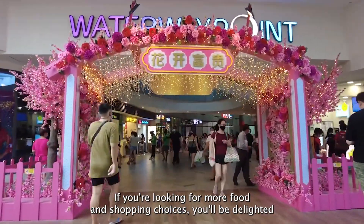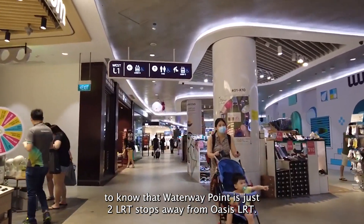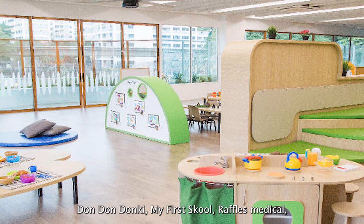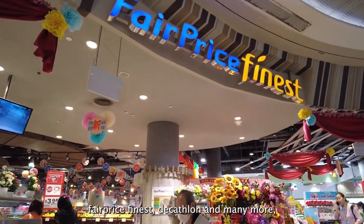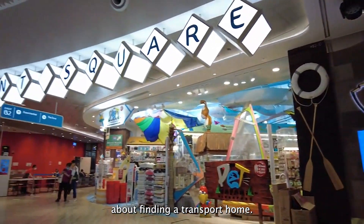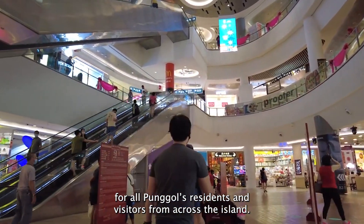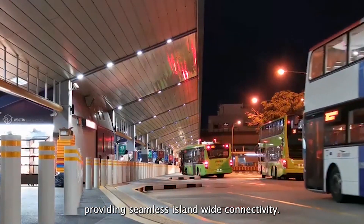If you're looking for more food and shopping choices, you'll be delighted to know that Waterway Point is just two LRT stops away from Oasis LRT. Waterway Point offers a diverse range of retail, dining, entertainment and education options — including My First School, Red Cross Medical, FairPrice Finest, Decathlon and many more, just to name a few. It even houses a cinema for you to catch a late-night movie without having to worry about finding transport home. Waterway Point is a flagship waterfront leisure destination for all Punggol residents and visitors from across the island. It is also where Punggol MRT and Punggol Bus Interchange is located, providing seamless island-wide connectivity.